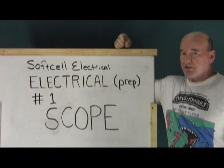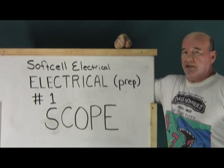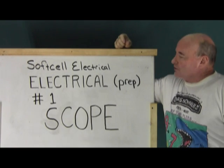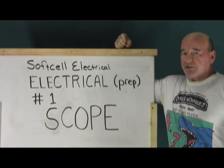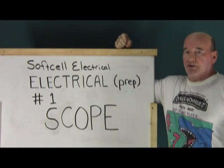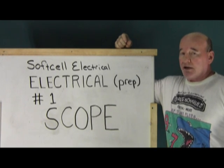Hi, this is Soft Cell Electrical and I'm your host John. Lesson number one in electrical test prep: Scope. What is scope? Basically, it's what is covered by the National Electrical Code book and what is not covered.